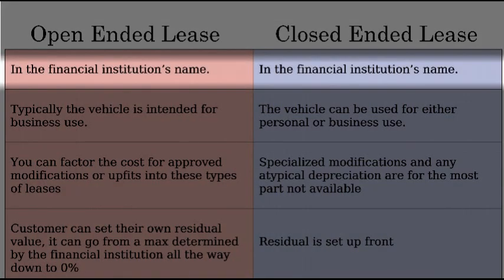The similarities between the two are: while the vehicle is being leased, the vehicle remains titled in the financial institution's name.